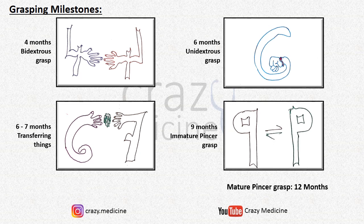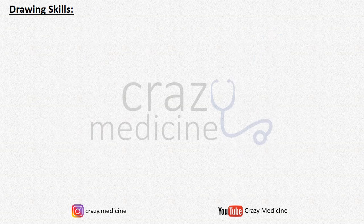Next is immature pencil grasp, which is achieved at 9 months. For this, remember the letter P as a mirror image of number 9. The next obvious milestone is mature pencil grasp, which is achieved at 12 months. Next, we will discuss drawing skills.